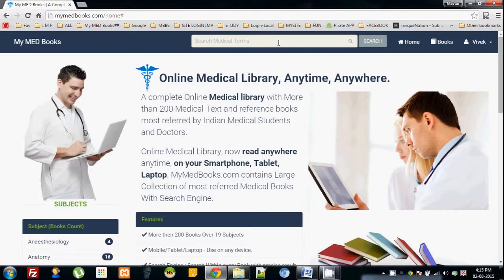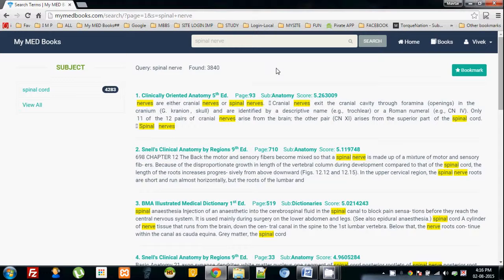Let's check how it works. Anything you want to search, just type in the search bar. If you don't know the correct spelling, just type half of the word and auto-suggestions will appear. Here I type 'spinal nerve' and search. Whenever you put any words in the search bar, it gives you results — 'spinal nerve' returned 3840 pages. The first and best match is Clinically Oriented Anatomy, 5th edition, page 93.